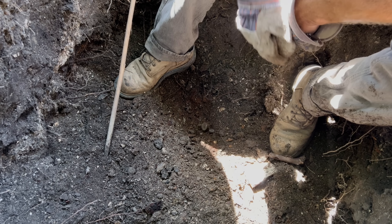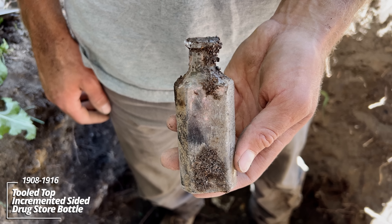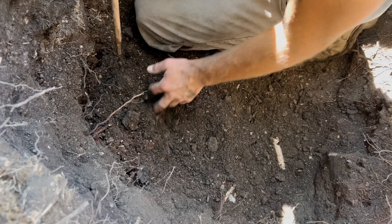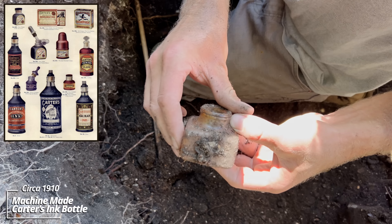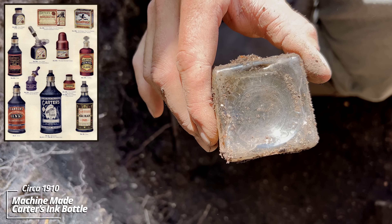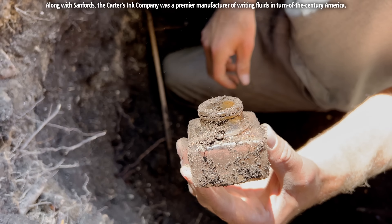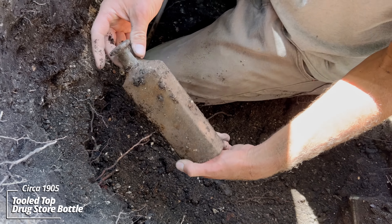I'll finish cleaning this out. Just pulled out another drugstore bottle — like the rest of the stuff in this pit, this is over 100 years old, probably about 1910. Got a few more things on the way out. Yeah, ink — that's from Carter's. Carter's ink was really popular around the turn of the century all across the US. And a big drugstore bottle.